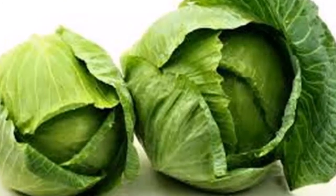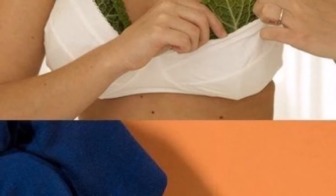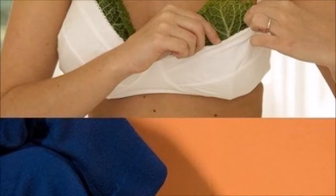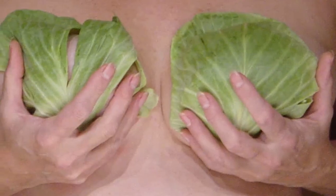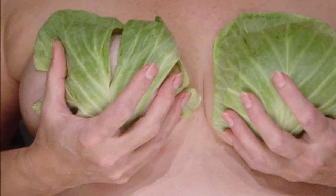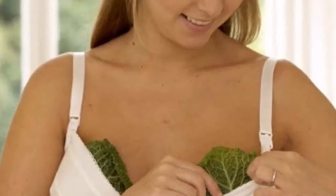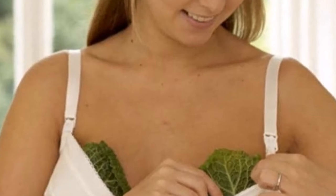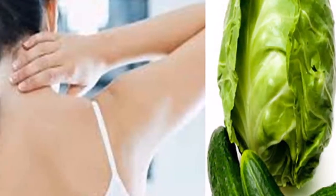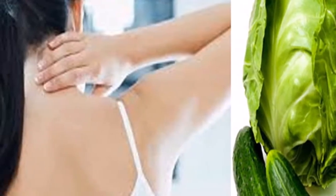Daily and frequent consumption of cabbage juice has shown to be effective in preventing and treating cancers of the breast, colon, liver, lung, and ovaries. A compound in cabbage, sulforaphane, also helps protect cells from invasion by carcinogens. The slightly laxative effect of cabbage makes it effective in stimulating bowel movement. The amino acid glutamine in cabbage juice is gentle and cleansing on the digestive system, detoxifying, repairing ulcers, and healing. The juice should be taken in small amounts of about 100 milliliters three times a day on an empty stomach.